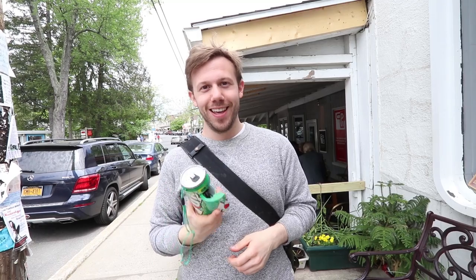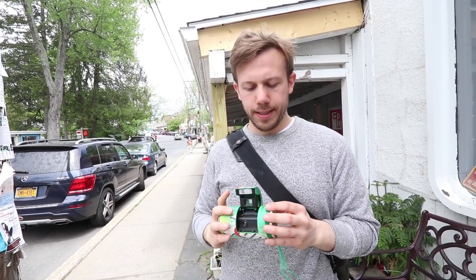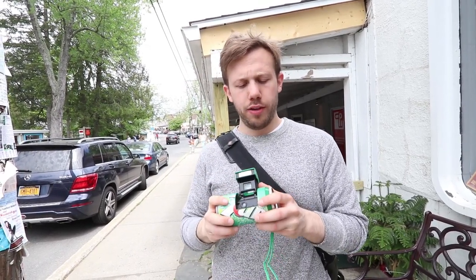I'm going to go ahead and take some photos with this thing. I'm going to walk around Woodstock and then we'll take a look at how the final images end up looking. Let's go.